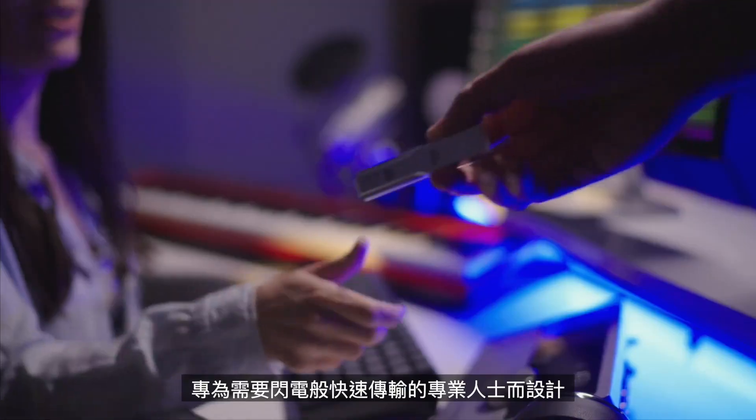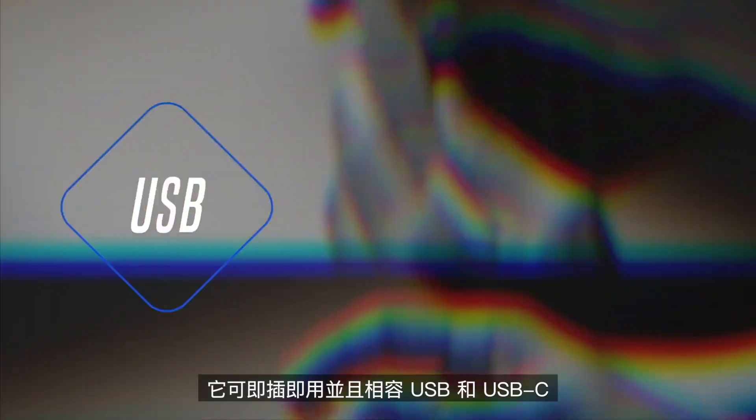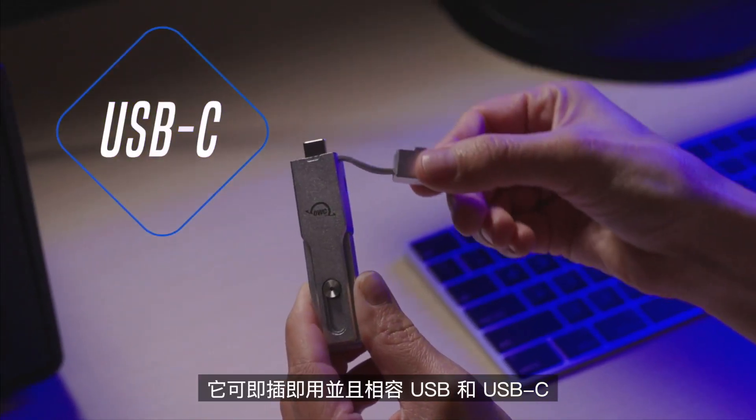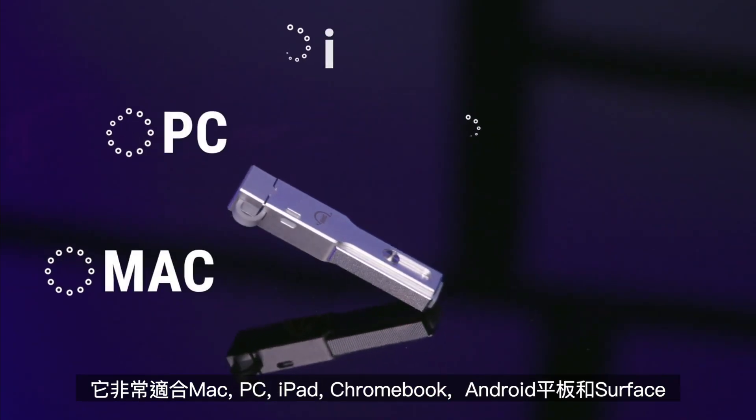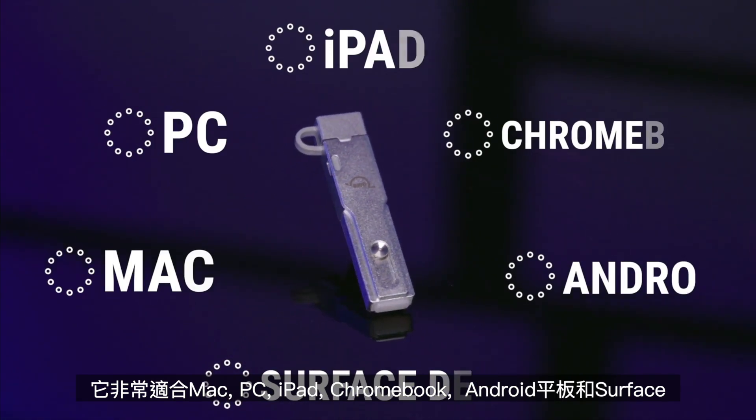Designed for professionals who need lightning-fast transfers, the Mini is plug-and-play with USB and USB-C compatibility. It's perfect for Macs, PCs, iPads, Chromebooks, Android tablets, and Surface devices.